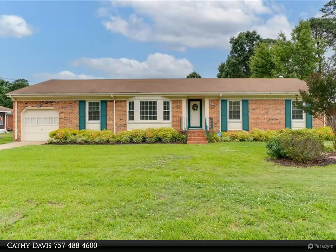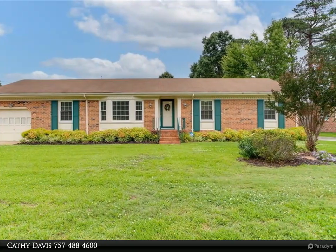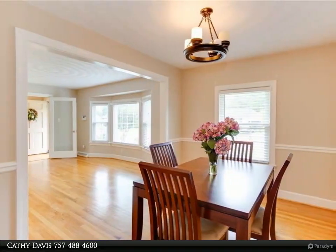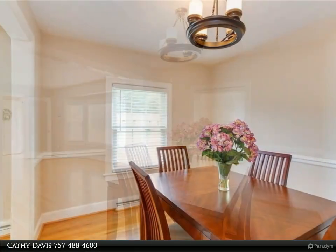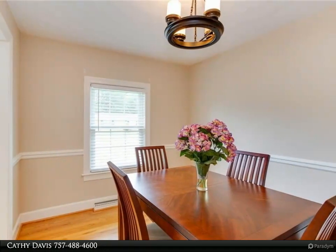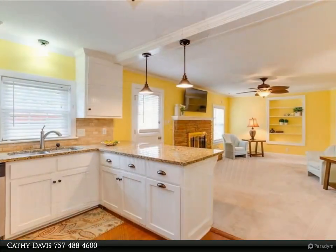This Berkshire Hathaway Home Services Towne Realty property video is presented by Kathy Davis. Fantastic four-bedroom brick ranch in Western Branch. Updated kitchen opens to a great room with a wood-burning fireplace and views of a large fenced-in backyard with patio. Spacious primary suite has a large walk-in closet, sitting area, and bathroom.